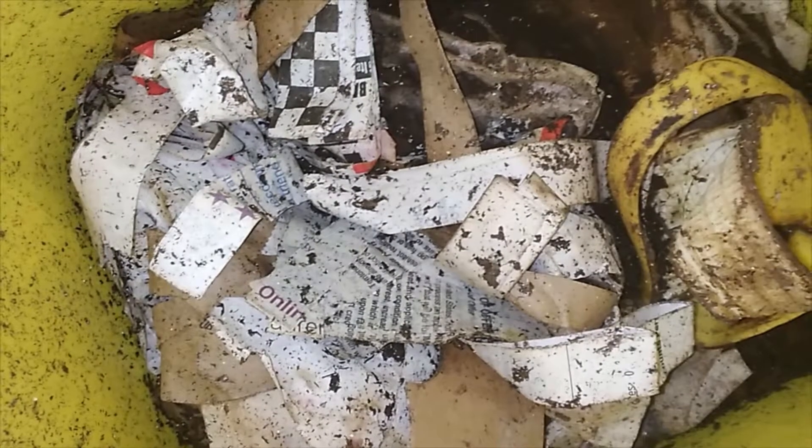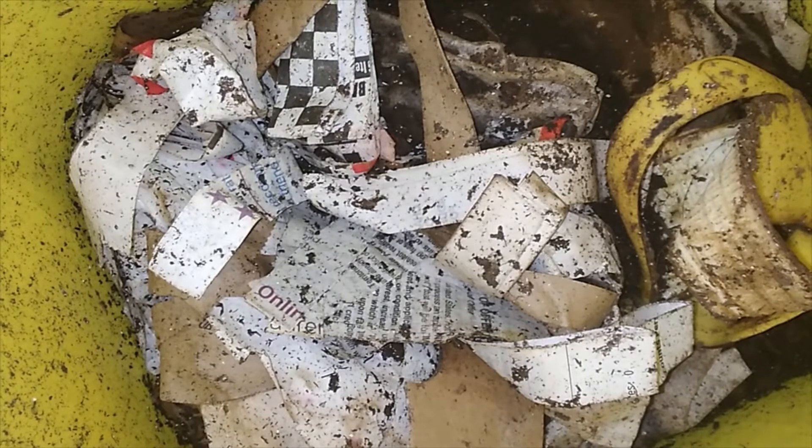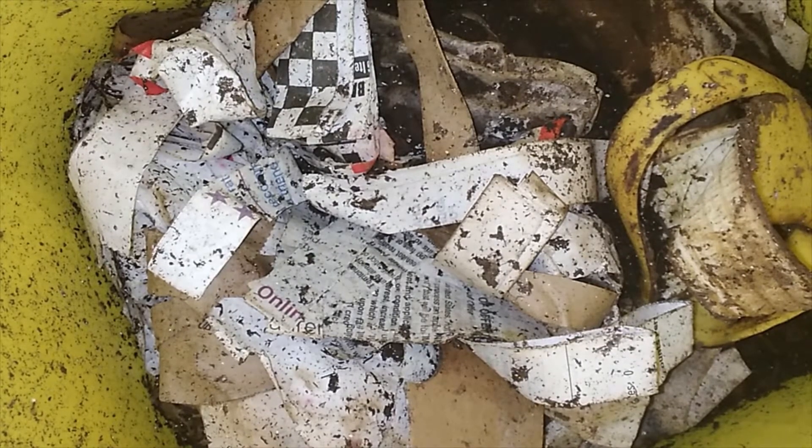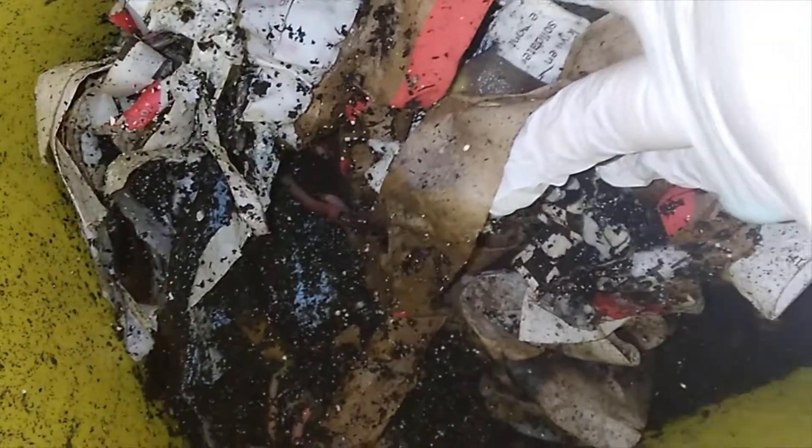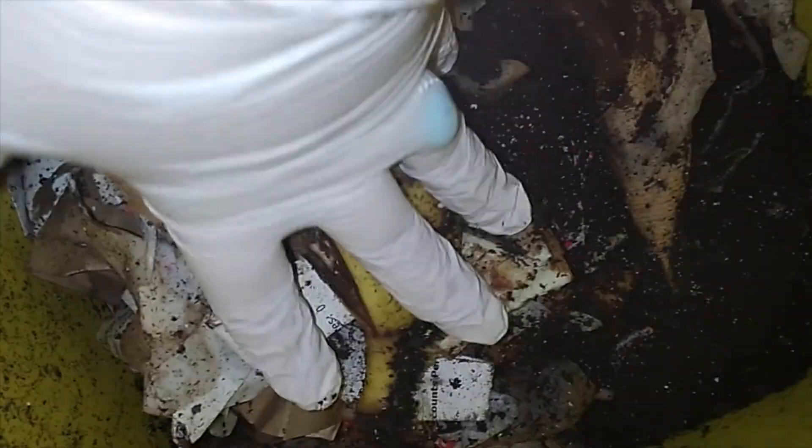Happy Wednesday guys! I told you I'd keep you updated on my worm bin — the new one — and we're about to dig in. I can see they still have food and still have bedding. I always wear a glove, that's just how I am. It looks like they've moved all of that coco coir that they came in down to the bottom. Let's see if we can find some babies — yes we can! Oh, look at that!